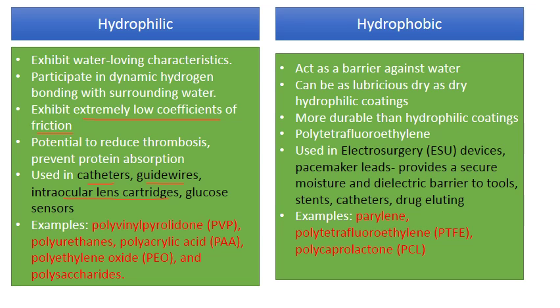Hydrophilic coatings are used in cartridges for storing intraocular lenses, glucose sensors, and any other device where you want ease of access and a very low coefficient of friction. There is also huge potential to reduce thrombosis and prevent protein adsorption, since proteins don't like hydrophilic surfaces. By preventing protein adsorption you prevent blood clotting and therefore thrombosis at the site of an implant — applications include vascular grafts and heart valves.